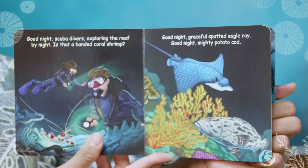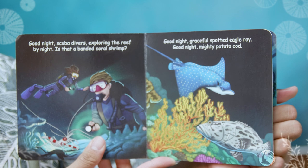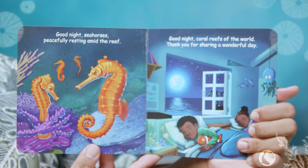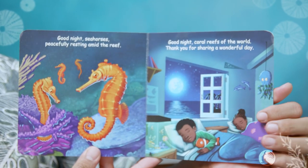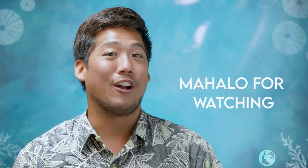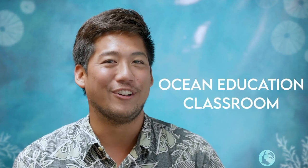Good night scuba divers exploring the reef by night. Is that a banded coral shrimp? Good night graceful spotted eagle ray. Good night mighty potato cod. Good night sea horses peacefully resting amid the reef. Good night coral reefs of the world, thank you for sharing a wonderful day. I'd like to mahalo all of you for joining Uncle Jordan today and learning about our coral reefs. I hope to see you next week and have a wonderful day. Aloha!